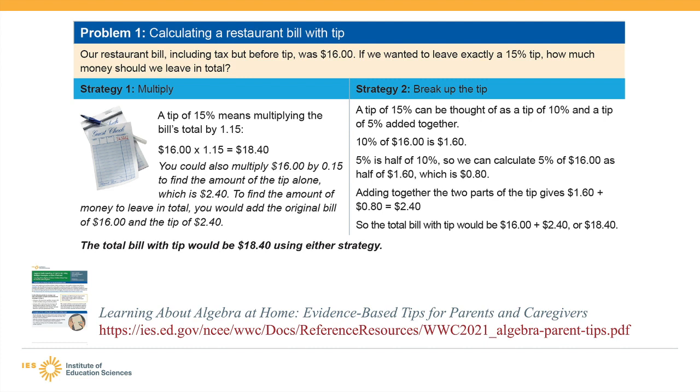An example from this resource demonstrates how to solve algebra problems in multiple ways. The problem asks what the total restaurant bill is if you add 15% to a $16 bill. Using the first multiplication strategy, students multiply the bill by 1.15. Using the second strategy, students break up the tip and calculate 10% and 5% separately to get the total 15% tip of $2.40. Either strategy produces the same answer of $18.40 as the total bill including the 15% tip.